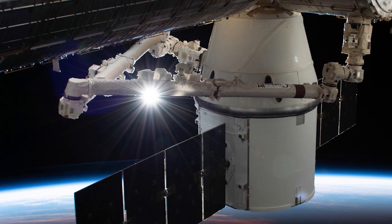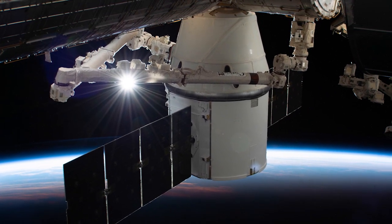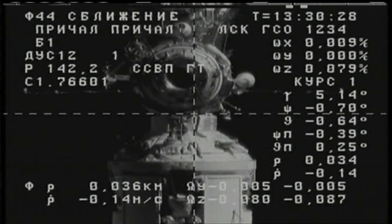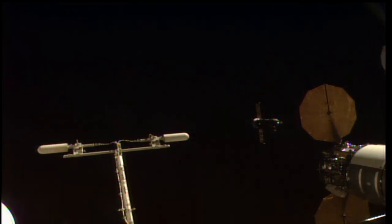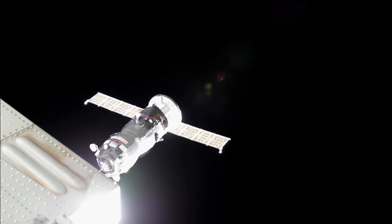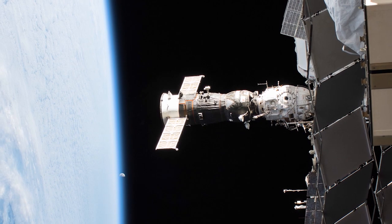The Dragon will spend about one month at the station and then return to Earth with cargo and research results. The very next morning, the Russian Progress 74 cargo resupply docked to the Pirs docking compartment on the Russian segment of the space station. Progress 74 spent three days in orbit before docking to the ISS after launching from the Baikonur Cosmodrome in Kazakhstan. Progress arrived with almost three tons of food, fuel and supplies for the Expedition 61 crew.